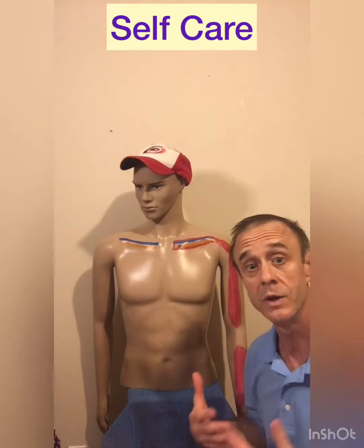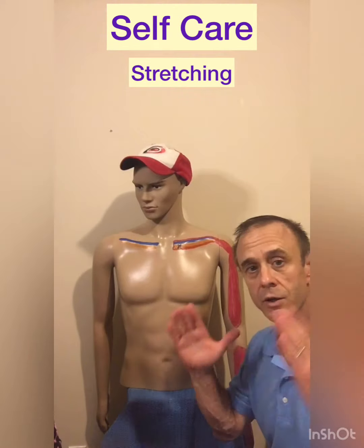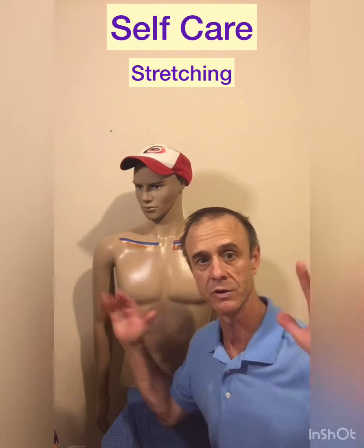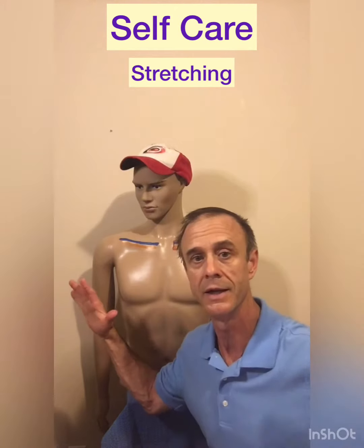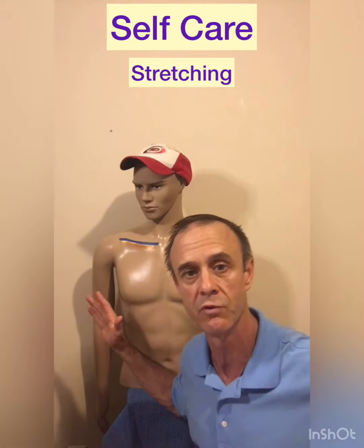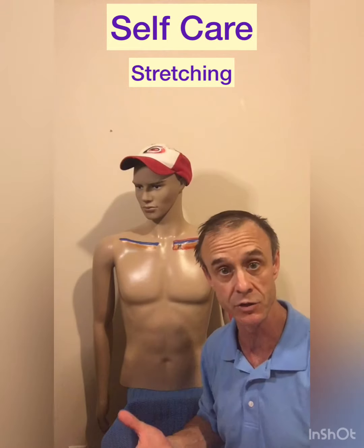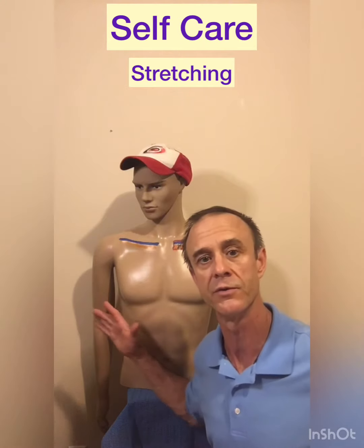A really good exercise for self-care is going into a corner of the room or a door frame and doing what we call a bicep stretch — taking your hands and putting them either on the door frame or the corner, keeping your arms just below the top of your shoulders, then dropping down into it and stretching out your whole chest. We call that a chest or pectoralis major stretch, but the subclavius will be stretched also.